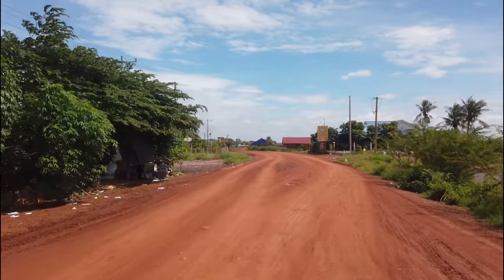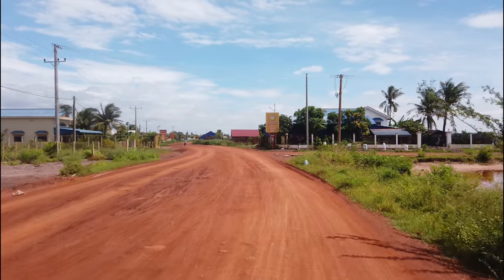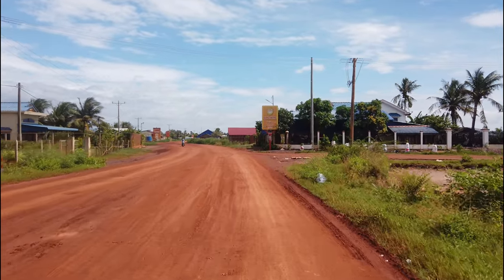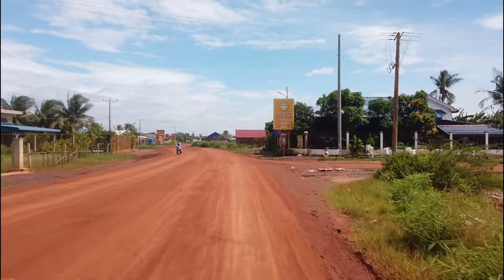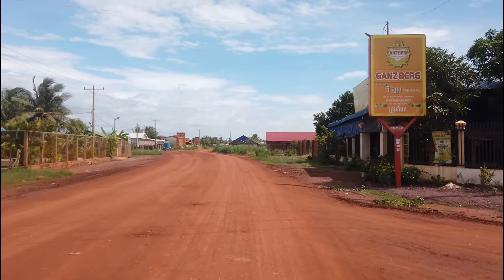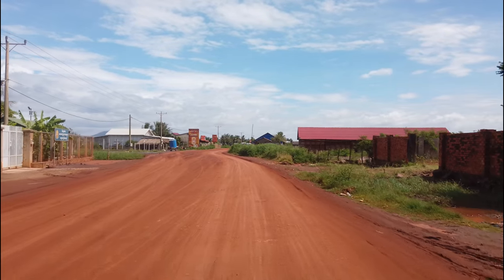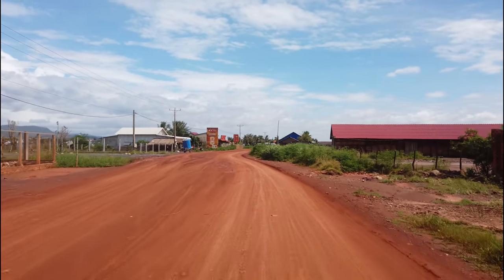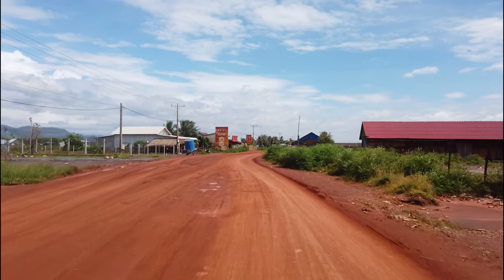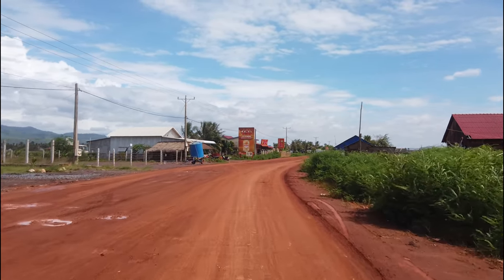Just gotta pick out the well-worn parts of the road — the bits that are nice and heavily compacted from lots of use. Those are the bits that are going to be the best to ride on. So that's what we try and do — go where others have gone before.